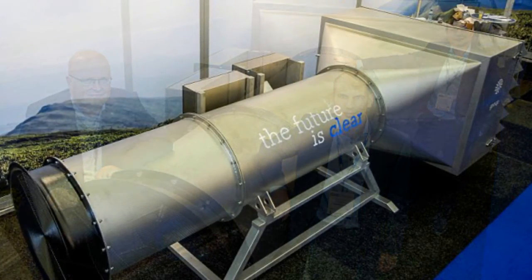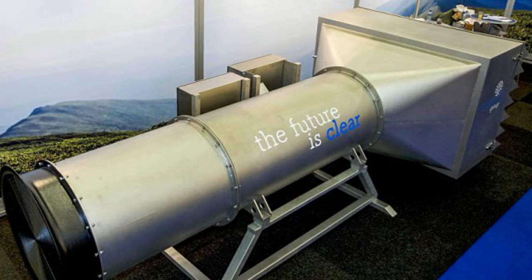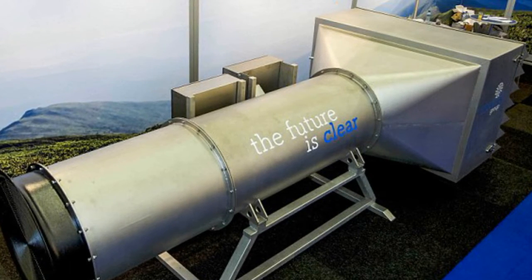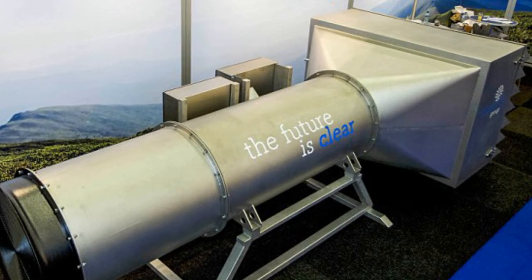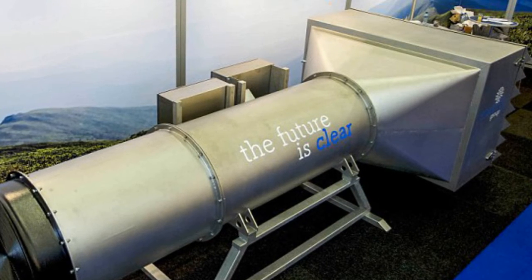It can treat 800,000 cubic meters of air an hour, filtering out 100% of fine particles and 95% of ultra-fine particles. The company said these figures were the result of tests carried out by the Energy Research Center of the Netherlands on its prototype. A large column of air will pass through the filter and come out clear.